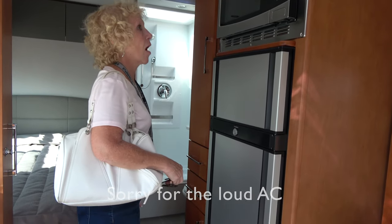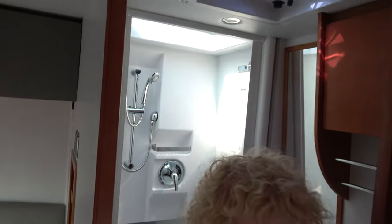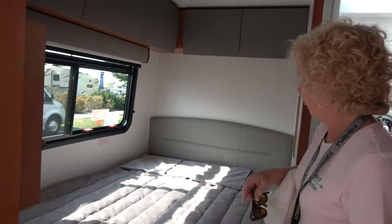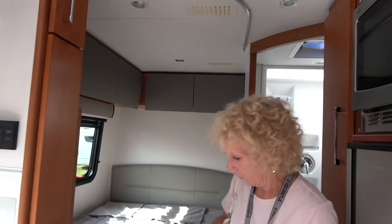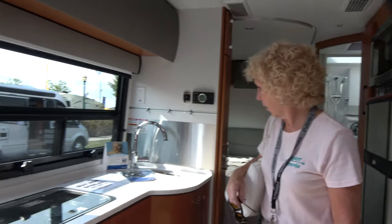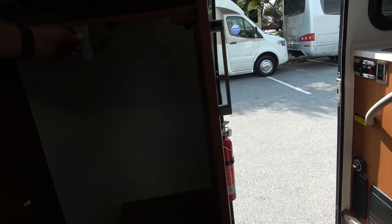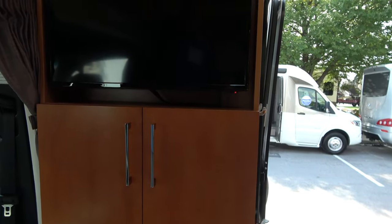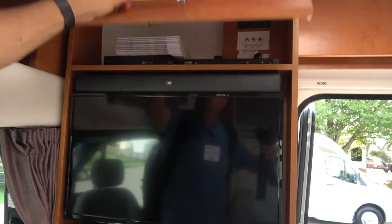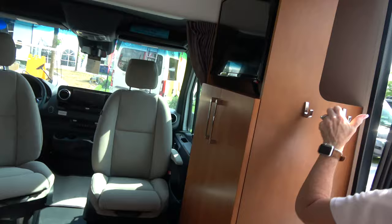Small wardrobe. Nice-size corner bath. Shower. Hot water heaters are right there in the bedroom. More overhead storage. And this is a pull-out wardrobe. TV with a sound bar. Your electronics are above.